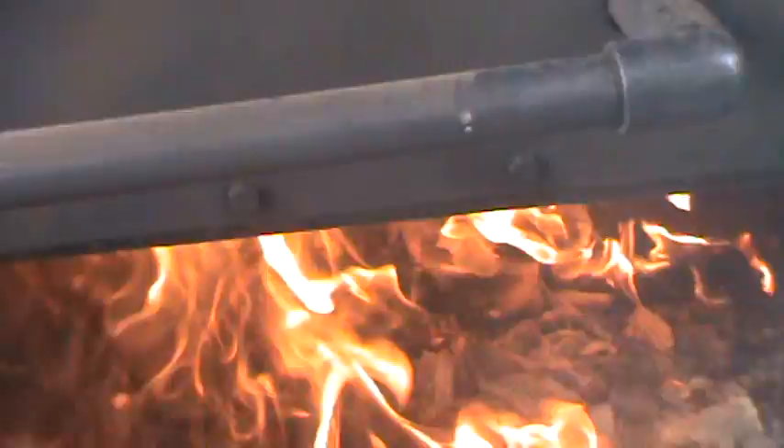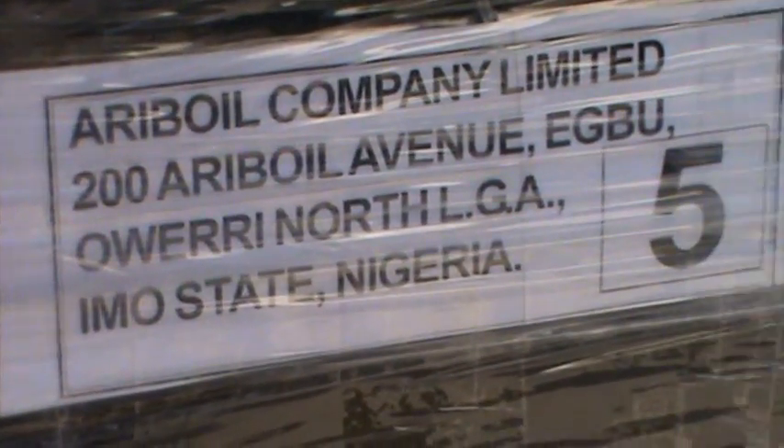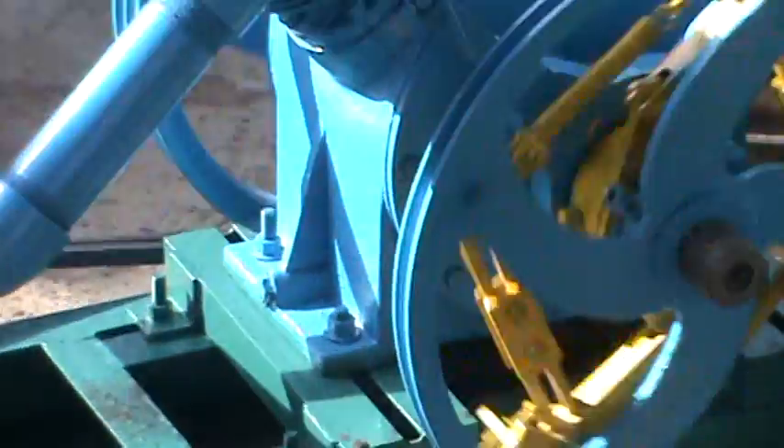This is our service boiler. The boiler going to Nigeria has been fully packed and will be shipped, but we are not testing on it — we don't want to use that new boiler. So we are testing on our service boiler.